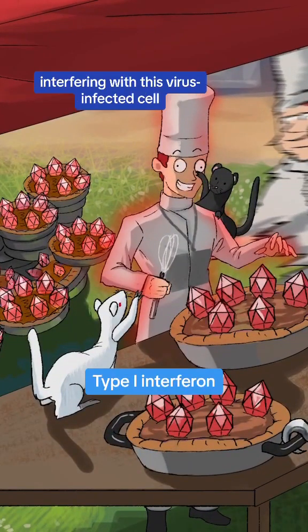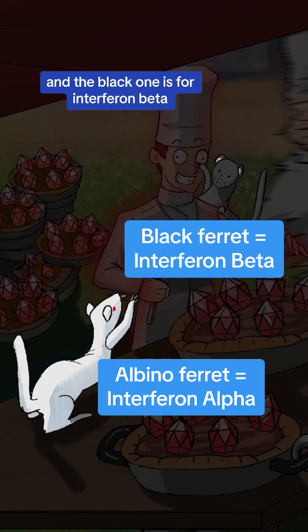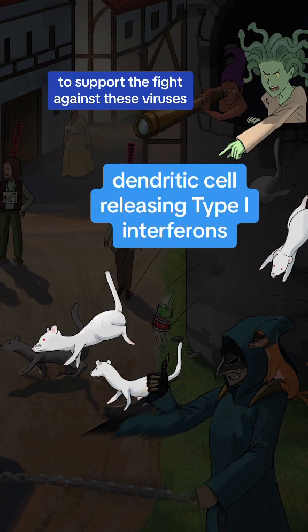Look at these type 1 interferons interfering with this virus-infected cell and warning the other cells to watch out. You can tell they're type 1 because they have one tail. The albino ferret here stands for interferon alpha, and the black one is for interferon beta. You can even see a tsunami of them being released by this dendritic cell to support the fight against these viruses.